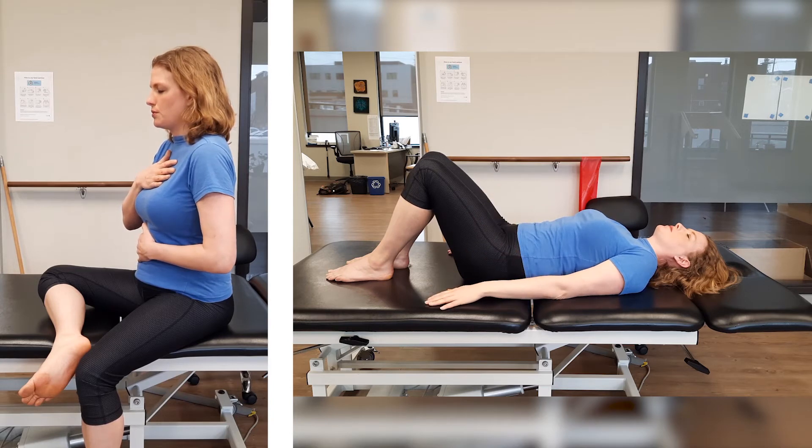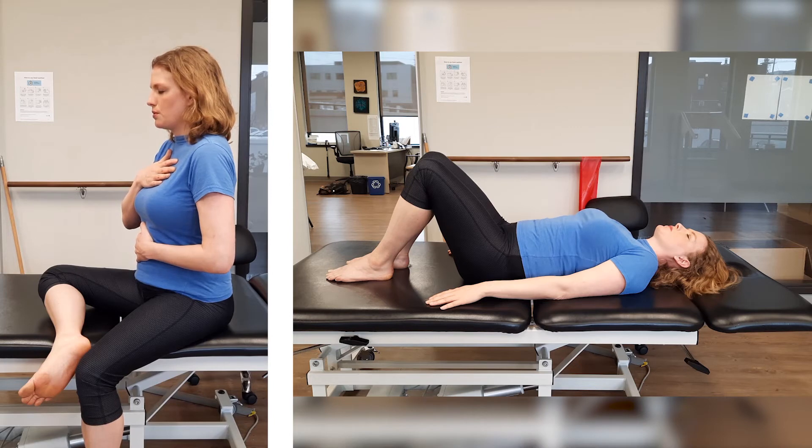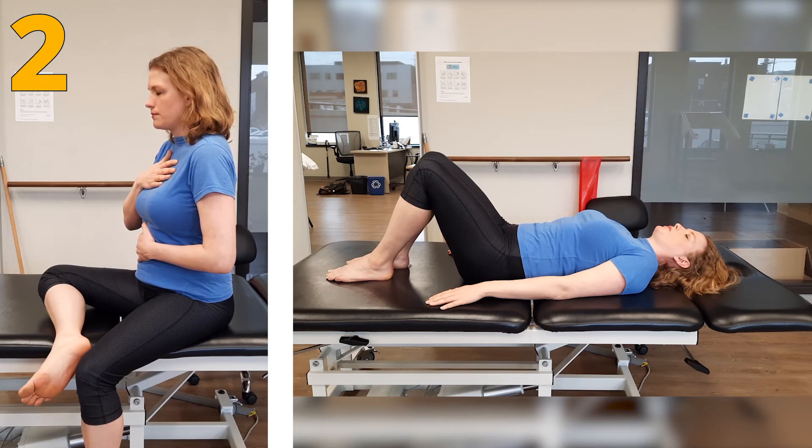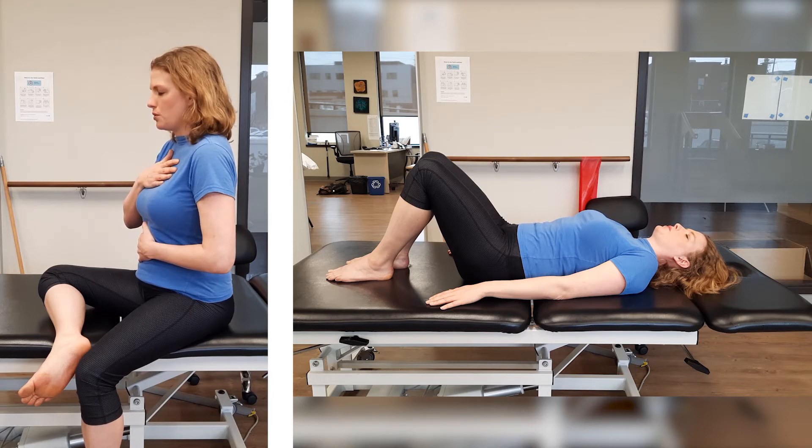Now start to deepen your inhales and exhales to a count of three or four if that feels comfortable. Inhaling for one, two, three — allowing your belly to expand — and exhaling for one, two, three — emptying the lungs, feeling the belly rise and fall gently as you breathe. Do whatever you can do easily, avoiding any forcing or straining. As your body releases tension over time, your breath will naturally move deeper.